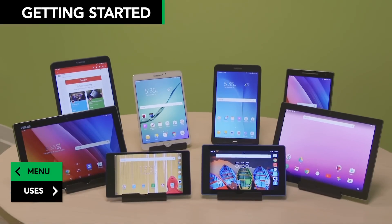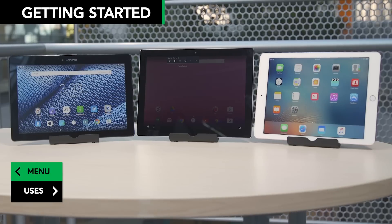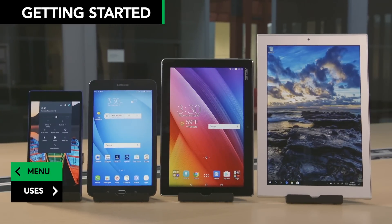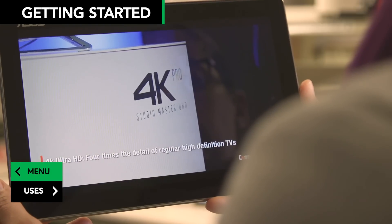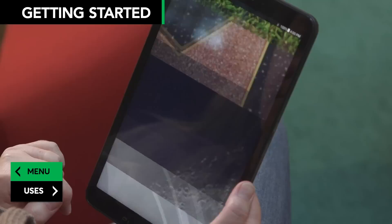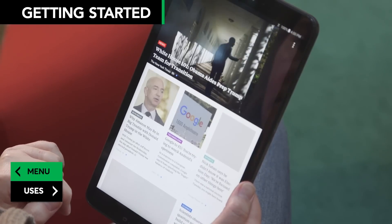Tablets come in a variety of sizes. While the standard size is 8 to 10 inches, both smaller and larger models are becoming popular. Larger tablets give you several more inches for watching movies, visiting complex websites, or using multiple pages at a time.